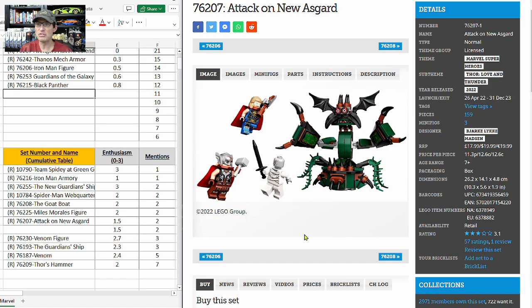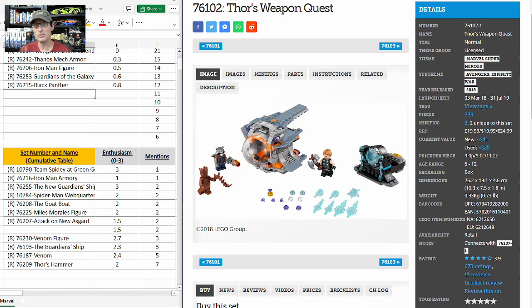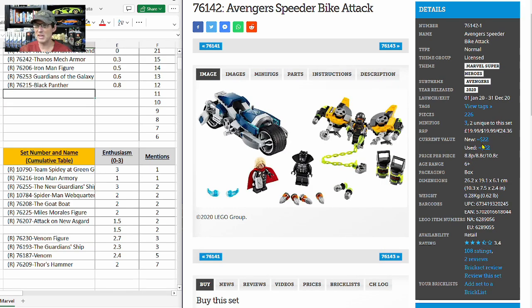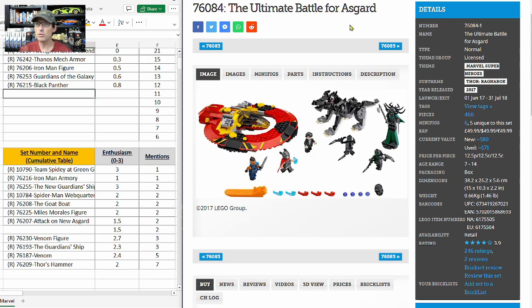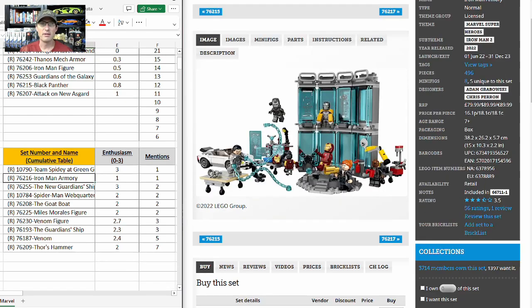Attack on New Asgard, set 76207, has a one-year eight-month shelf life at $19 for just a few pieces and three minifigures that all look pretty good but none are exclusive. Bro Thor's Asgard retired in 2022 and has not gone up in value. Thor's Weapon Quest from 2019 has doubled. The Avengers Speeder Bike Attack has remained flat at $22. The Ultimate Battle for Asgard jumped from $50 to $80 but has six minifigures, five of them unique. This set only has a 3.1 on Brick Set and no exclusive minifigures. On the cumulative table it has two mentions with an E-score of 1.5, so I'm putting it in 11th position with my own E-score of 1.